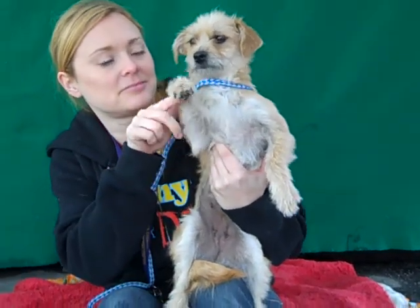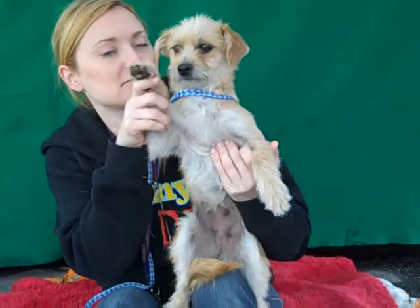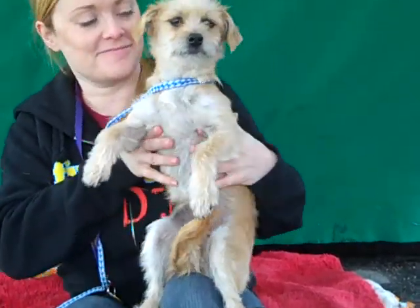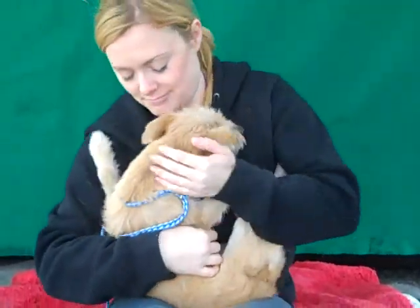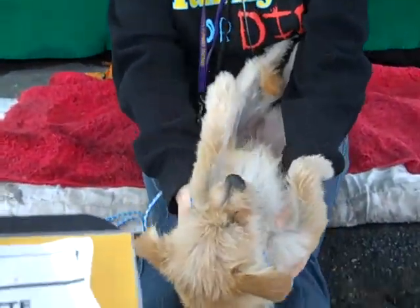Meet our resident meerkat — just kidding, she's actually a dog! Her name is Yvette, ID number A4657429, and she does stand like a meerkat. She is a border terrier and we think she's about three years old. She weighs about 10 pounds — she's pretty small. She came into the shelter as a stray on December 2nd from La Puente.